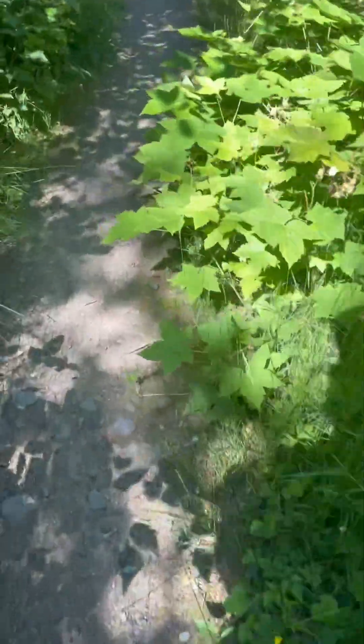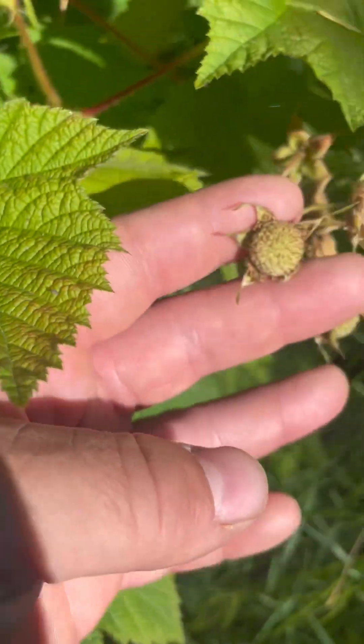They're kind of an underrated berry. If you've never had one — these ones aren't ripe yet — but they turn a dark red and they've got a really neat velvety texture to them, it's kind of interesting.